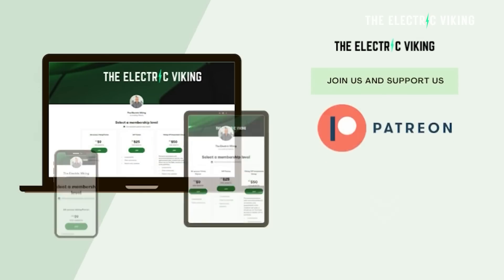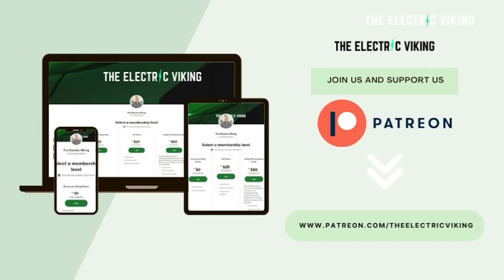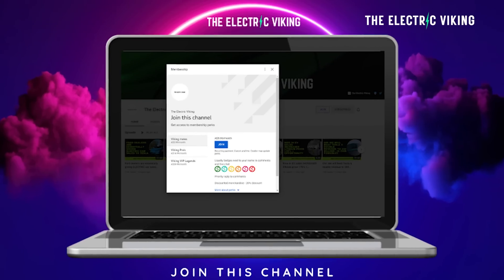If you want to support the channel, which I really appreciate — because obviously this wouldn't be possible without you — you can do so via Patreon. I'll put a link in the description, or you can support us as a YouTube member.